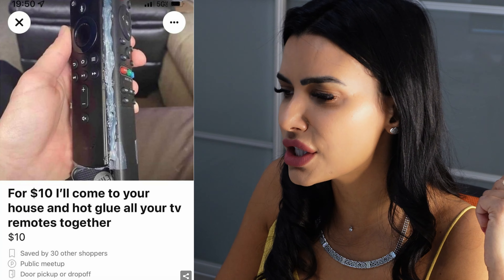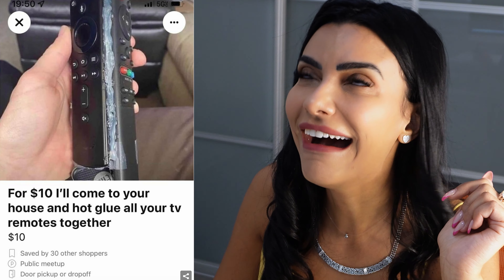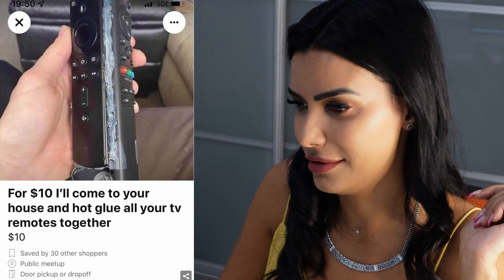Slightly used couch, ten dollars. Does it come with a chair though? Because I have a feeling we might need it. Problem solved. To be fair, for ten dollars that ain't bad.